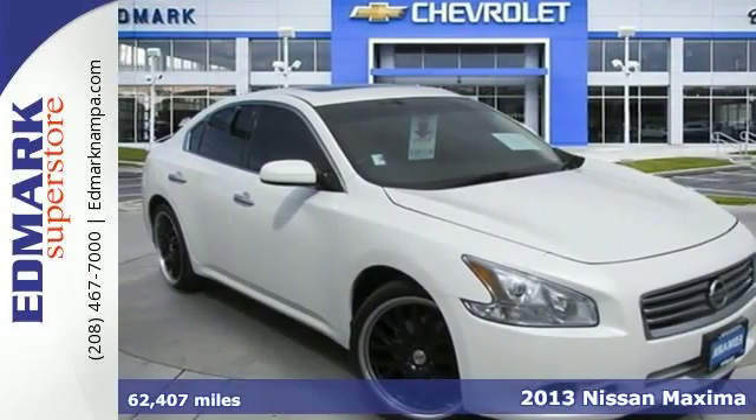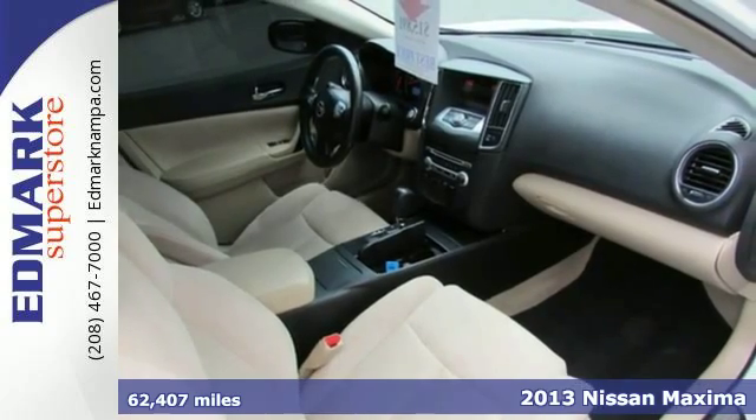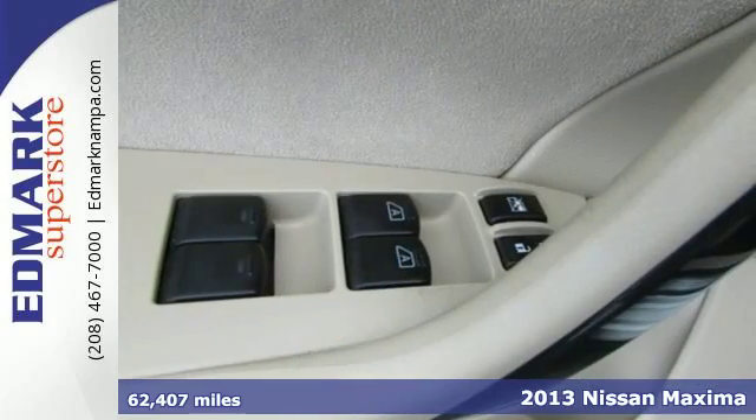It's a 2013 Nissan Maxima. With the Maxima, sedan and sports car share more than the letter S. They share an engine.